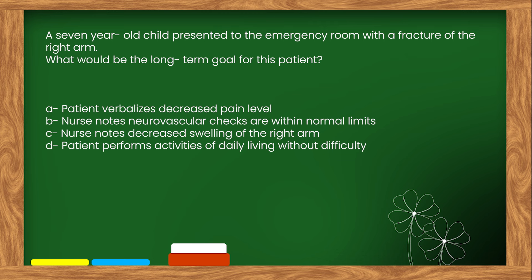The right answer is option D: Patient performs activities of daily living without difficulty.